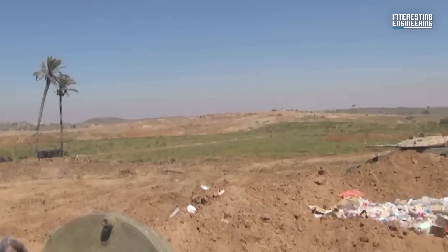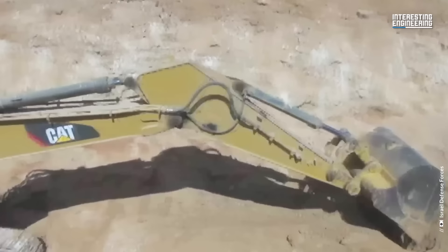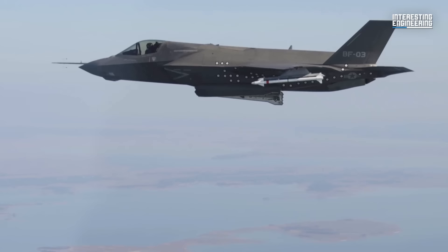In the past, Israel has attempted to eliminate some of these tunnels using other methods, such as combat engineering and the construction of an underground border wall stretching several meters to deter tunnel assaults.